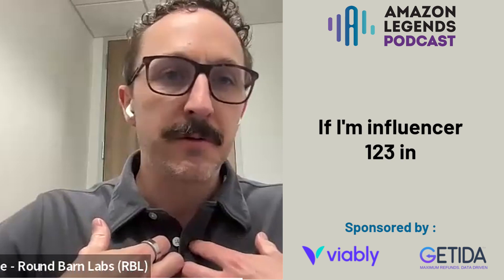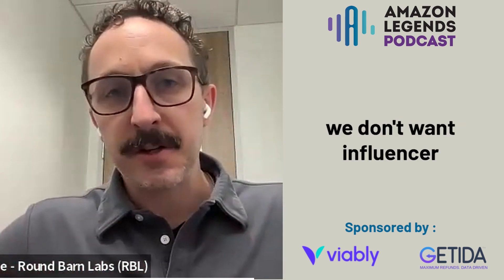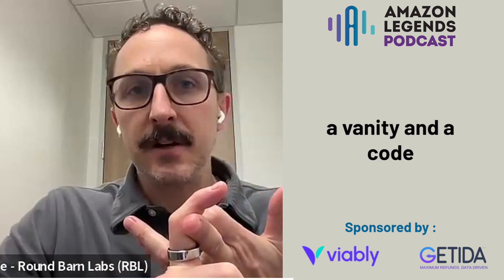If I'm influencer 123 in LA and I get a code, we don't want influencer ABC in Dallas to use that code and get credit for their attributed code. So there are ways to set that up from a network, Google UTM, and a vanity and a code perspective that all really help give you the best fidelity there.